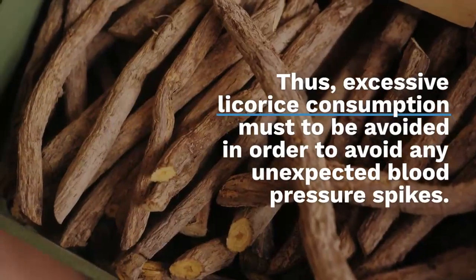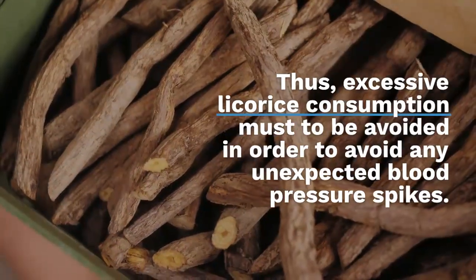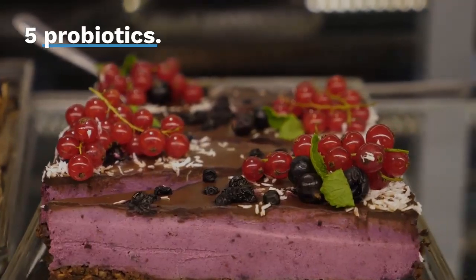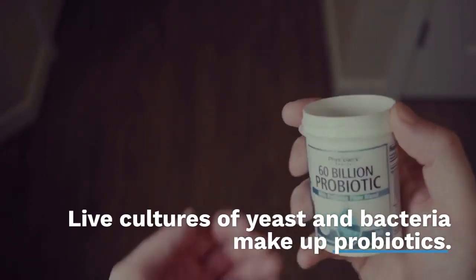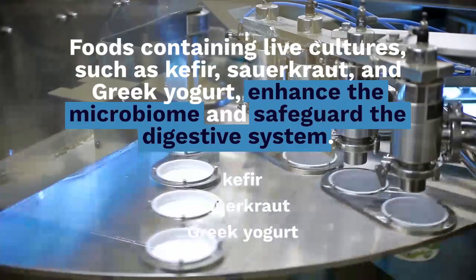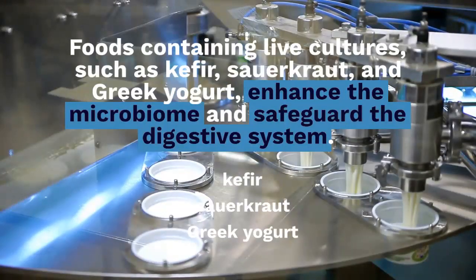Five: Probiotics. Live cultures of yeast and bacteria make up probiotics. Foods containing live cultures, such as kefir, sauerkraut, and Greek yogurt, enhance the microbiome and safeguard the digestive system. Research has shown that pancreatic problems may be the result of an imbalance in the gut microbiome brought on by an overabundance of harmful bacteria, or dysbiosis.